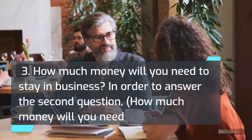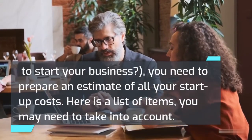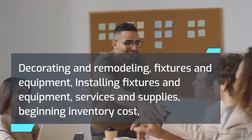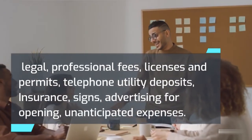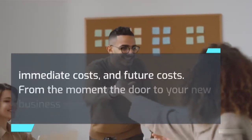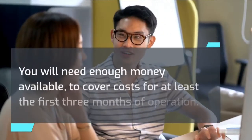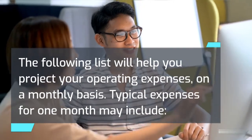In order to answer how much money you will need to start your business, you need to prepare an estimate of all your startup costs. Note that this list is for a retail business — items will vary for service, construction, manufacturing, or online firms. Items to account for include: decorating and remodeling, fixtures and equipment, installing fixtures and equipment, services and supplies, beginning inventory cost, legal and professional fees, licenses and permits, telephone and utility deposits, insurance, signs, advertising for opening, and unanticipated expenses. You will need enough money available to cover costs for at least the first three months of operation. Typical monthly expenses may include your living costs, employee wages, rent, advertising, supplies, utilities, insurance, taxes, maintenance, delivery, transportation, and miscellaneous.